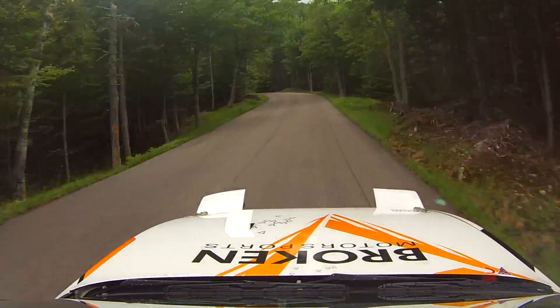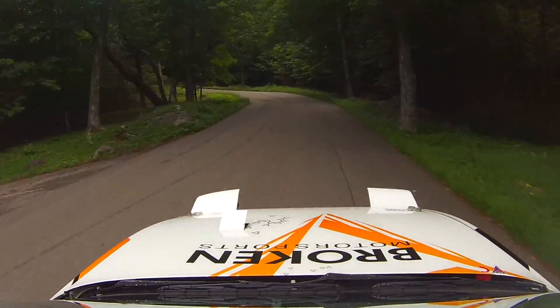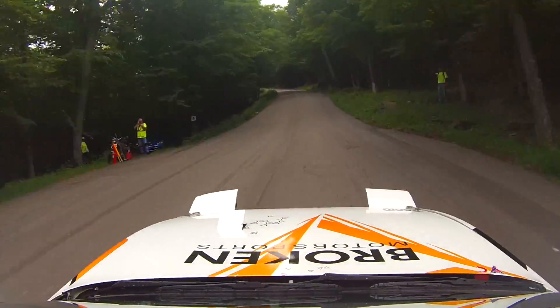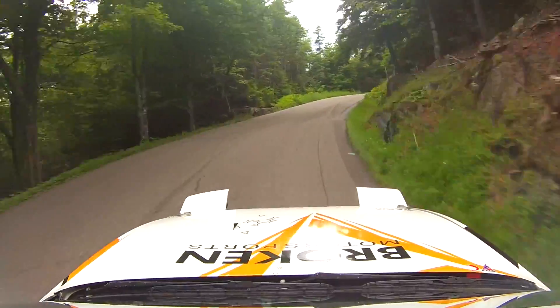The road at first is actually really, really bumpy, really sketchy — a lot of blind crests, a lot of blind corners. Some of the stuff you think you can see through the corners, and you come over this tiny little rise, little crest, and next thing you know you're halfway in a ditch.